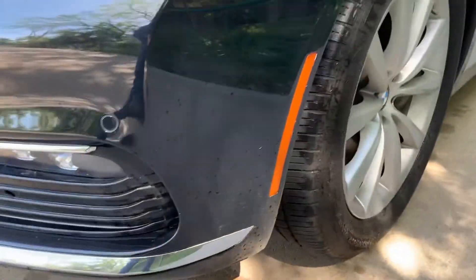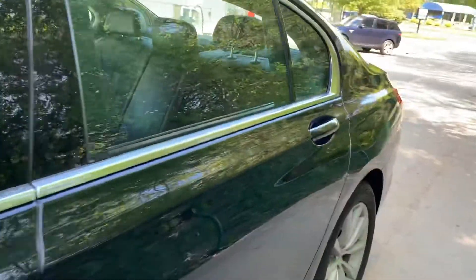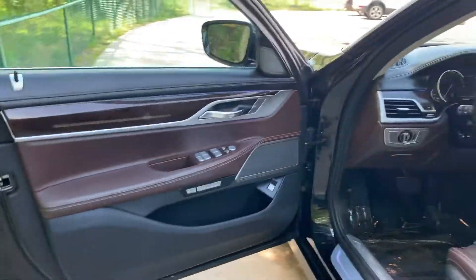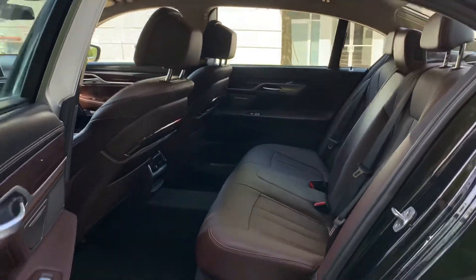I'm going to go ahead and show you the interior. This car has an enormous back seat — I'm sure you already know, you have a 7 Series.